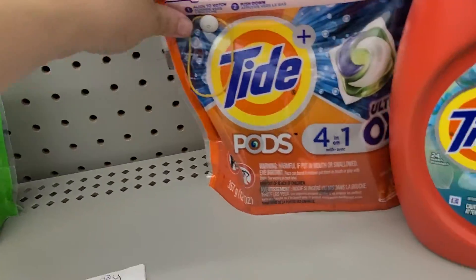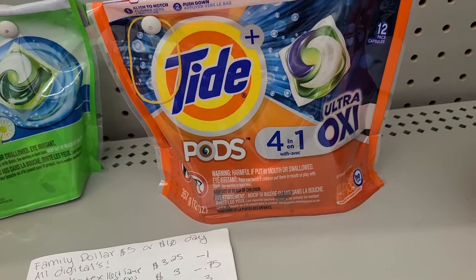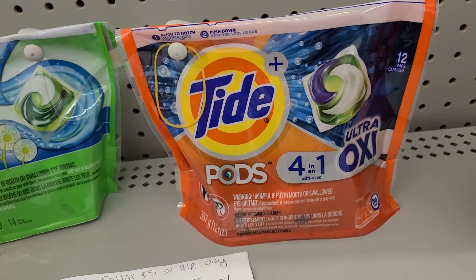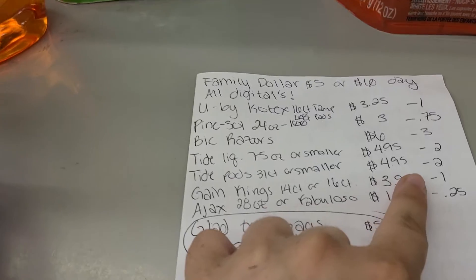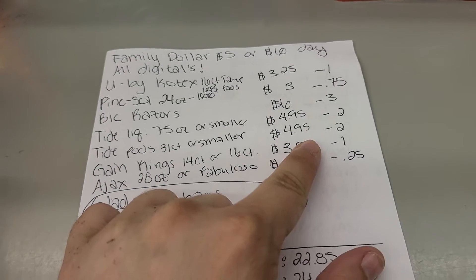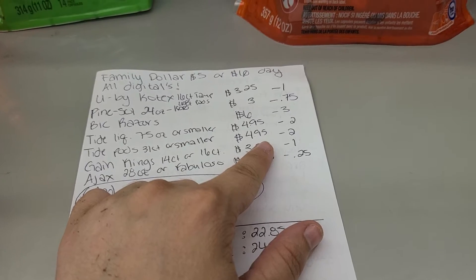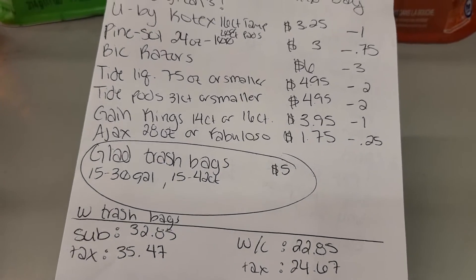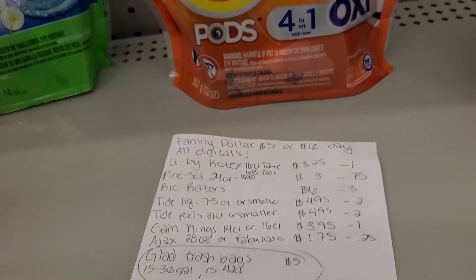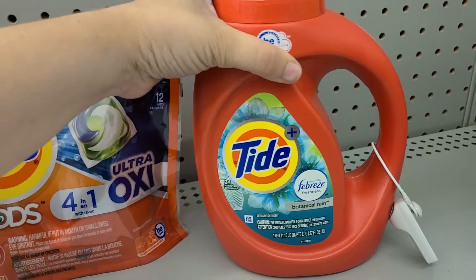The next thing on the list is Tide Pods. These are 12 count — you can get 12 to 16 count. They are on sale for $4.95 right now, minus the $2.00. I have both Tide Liquid and Tide Pods on this list this time, because there are two coupons every single time. That'll make it $2.95.